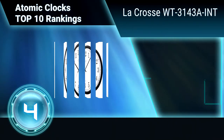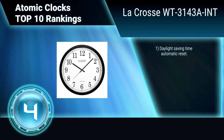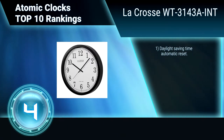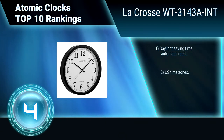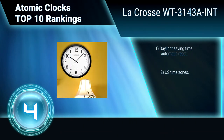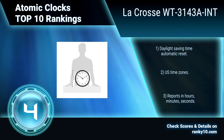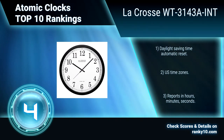Ranking number 4: LaCrosse WT3143A. This plastic frame wall clock measures 14 inches in diameter and looks most at home hanging in an office or business setting. This clock's claim is its precision time keeping and the fact that it never needs to be set. Features include daylight saving time automatic reset, US time zones, and reports in hours, minutes, and seconds.